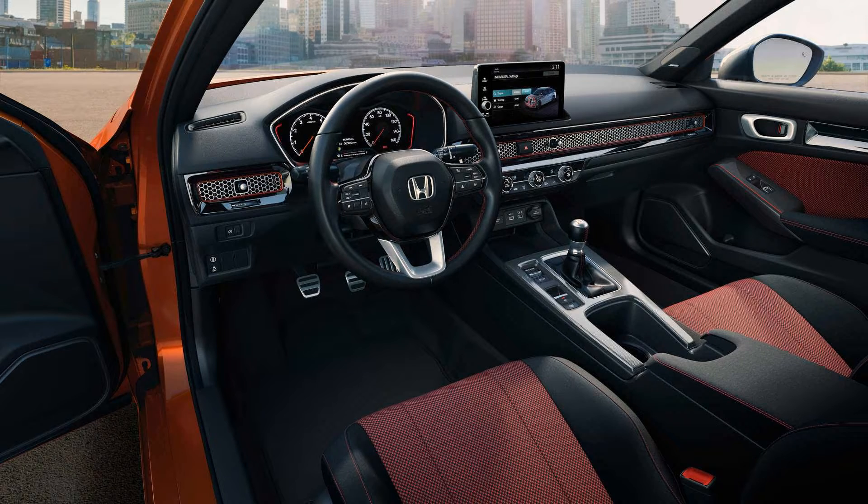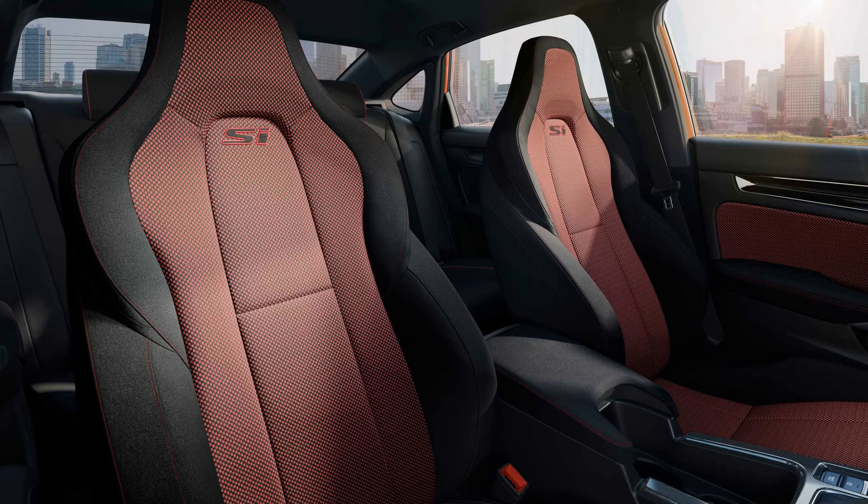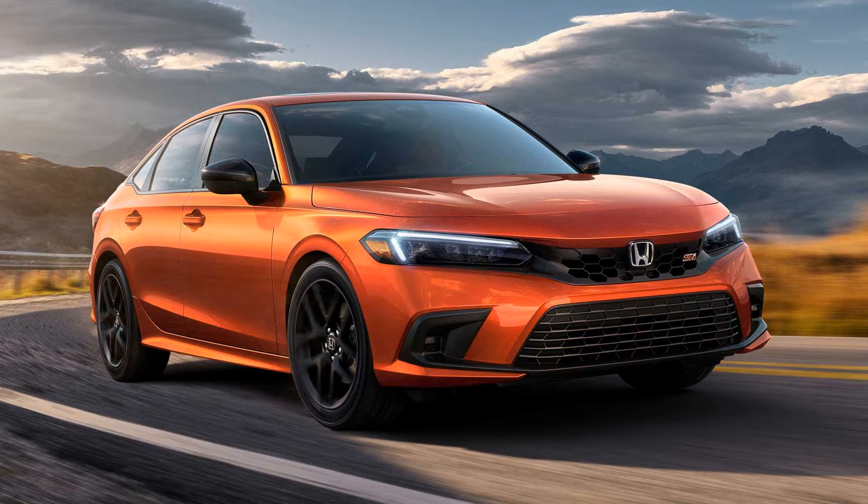The exterior styling brings a more aggressive yet subtle evolution of the regular model, with a trunk lid spoiler finished in glossy black to complement the dark finish of the side mirror caps and window surrounds. An underbody spoiler at the front denotes it's the Si, along with the red badge on the front grille taken from the 2022 Civic hatchback.